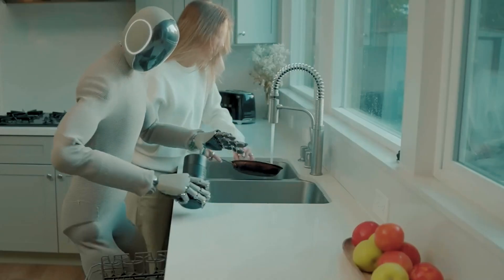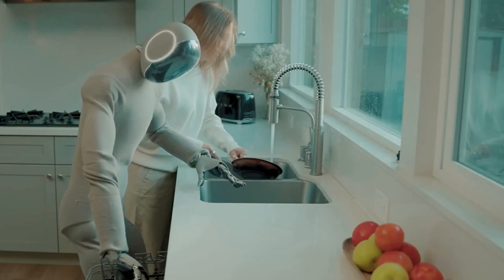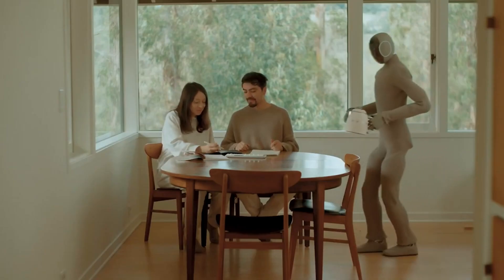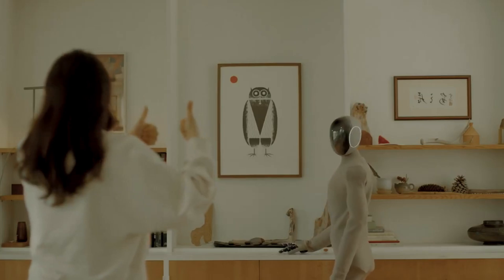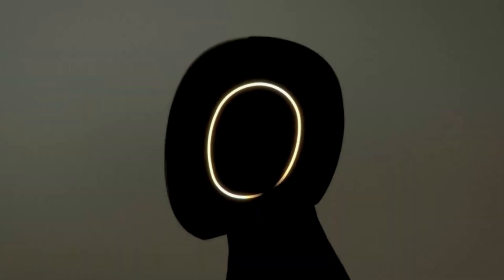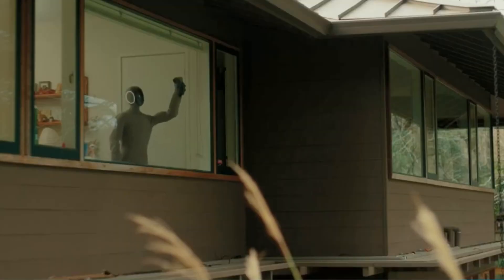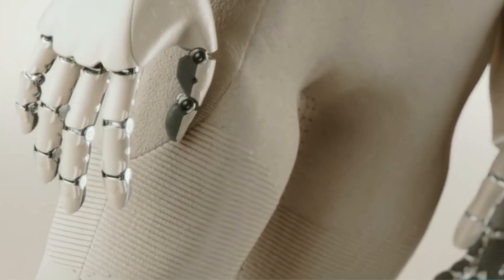What makes this significant is the environment — homes are unpredictable. Rugs shift, pets run around, furniture moves. For a robot to operate well here, it needs to constantly adapt, and that's where reinforcement learning comes in. NEO learns from real-world experience; each new challenge adds to its intelligence. The team at 1X calls the home environment the final boss of robotics, because it's so chaotic and full of surprises, it forces the robot to become smarter and faster.